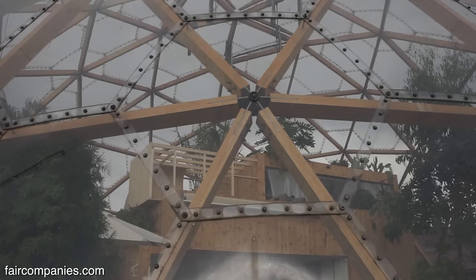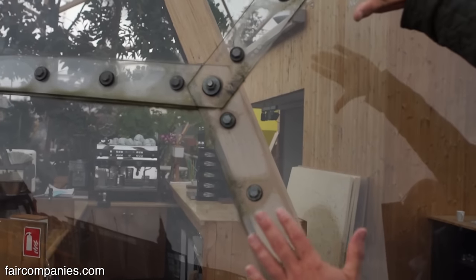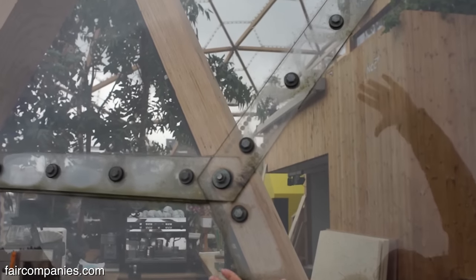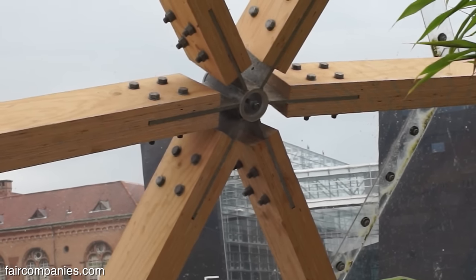There's no glue, no silicon. How the plates have been collected together — you can see they actually overlap like what I call a fish shell, and then it's bolted together.